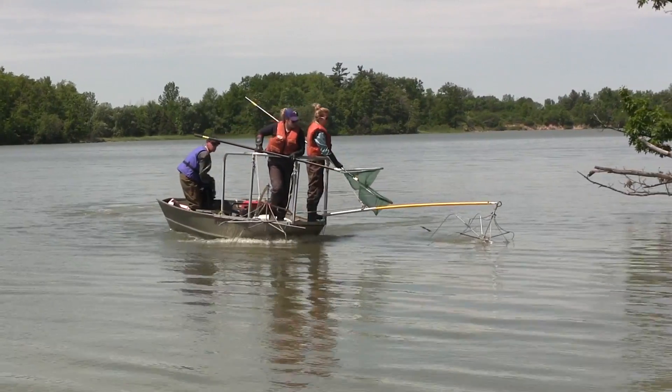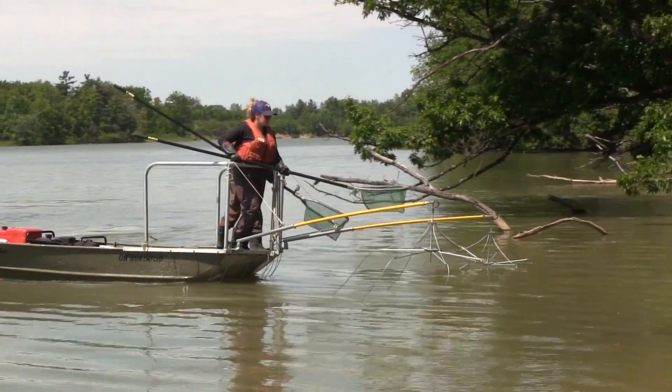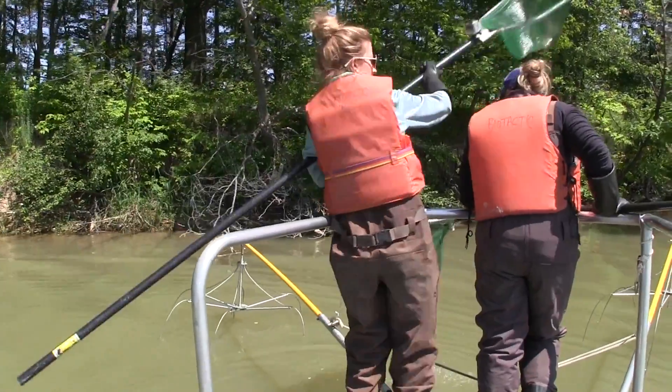We're looking at the carrying capacity of the reservoir, and we're interested primarily in largemouth bass, smallmouth bass, pike, and walleye.